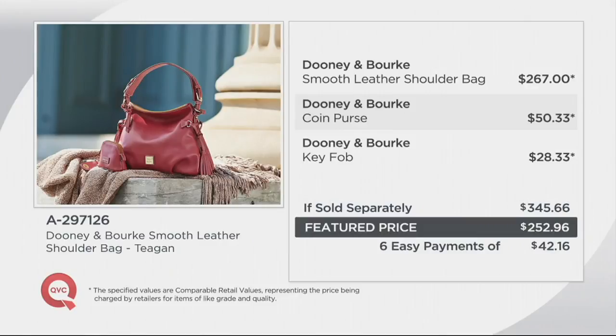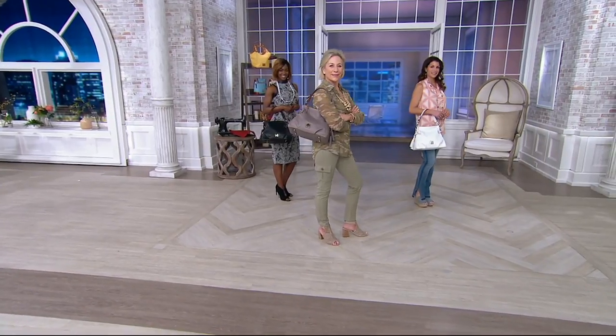Not only is this the leather bag, but you're getting accessories to go along with it. This smooth leather shoulder bag should be a $267 bag just by itself. Add in the coin purse — that's over $50 — then that key fob, which is also this gorgeous leather, at $28.33. So if sold separately, you're looking at $345.66. Look at our price — we're about $90 less at $252.96. Great value, plus that six-pay easy pay plan, which is extraordinary, and free shipping and handling. And you can only get it here at QVC.